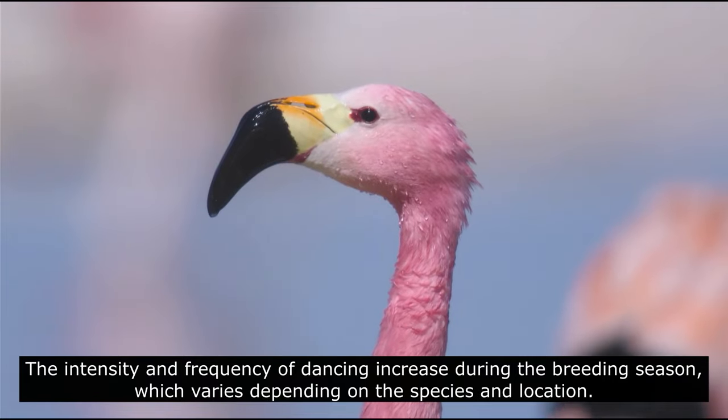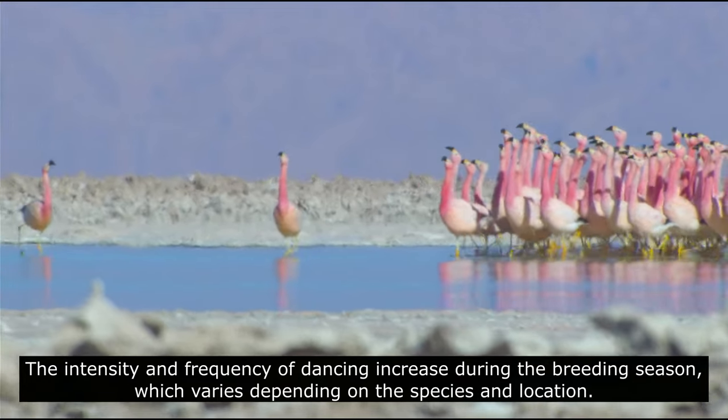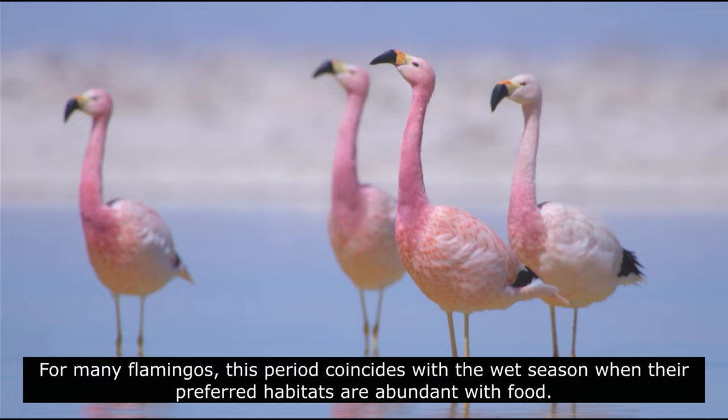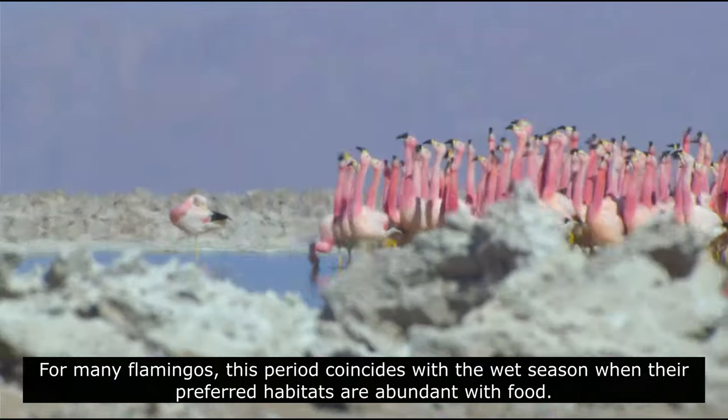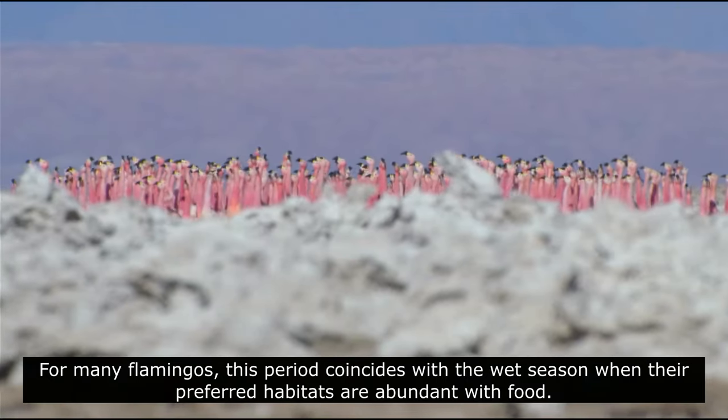The intensity and frequency of dancing increase during the breeding season, which varies depending on the species and location. For many flamingos, this period coincides with the wet season when the preferred habitats are abundant with food.